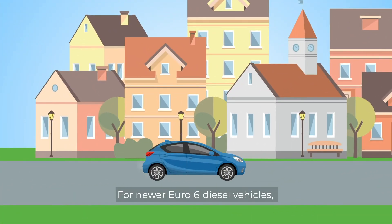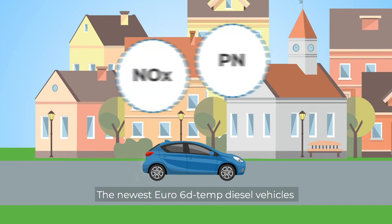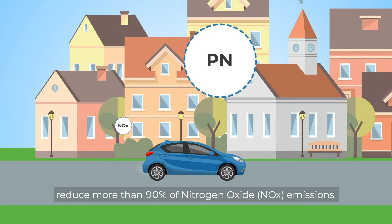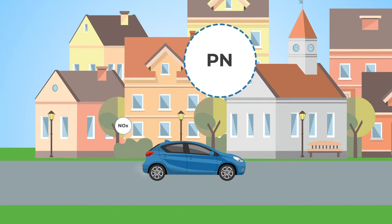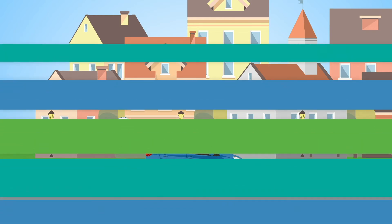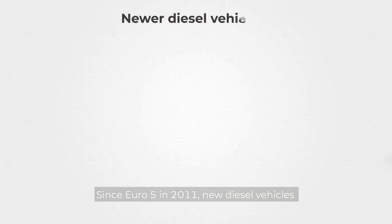For newer Euro 6 diesel vehicles, a lot has changed. The newest Euro 6D temp diesel vehicles reduce more than 90% of nitrogen oxide emissions and 99% of particulate number or soot emissions produced by the engine, both responsible for depleting the ozone layer, irritating the human respiratory system and other serious health effects.